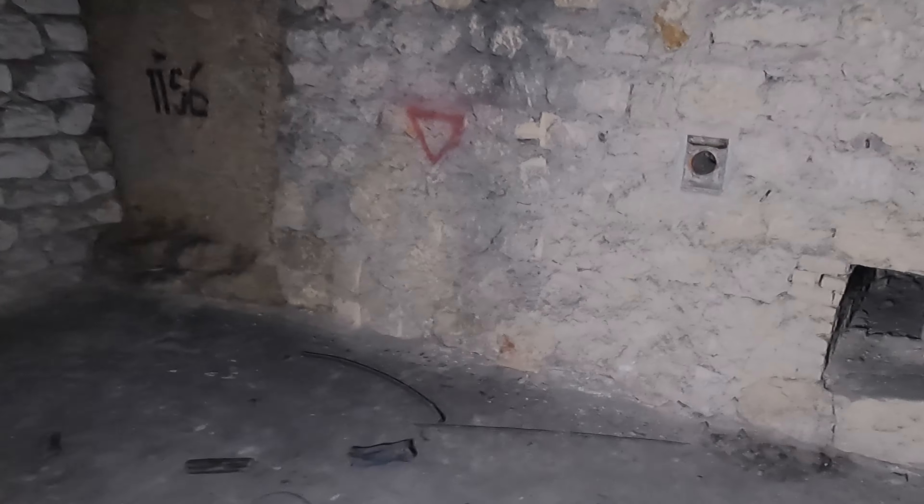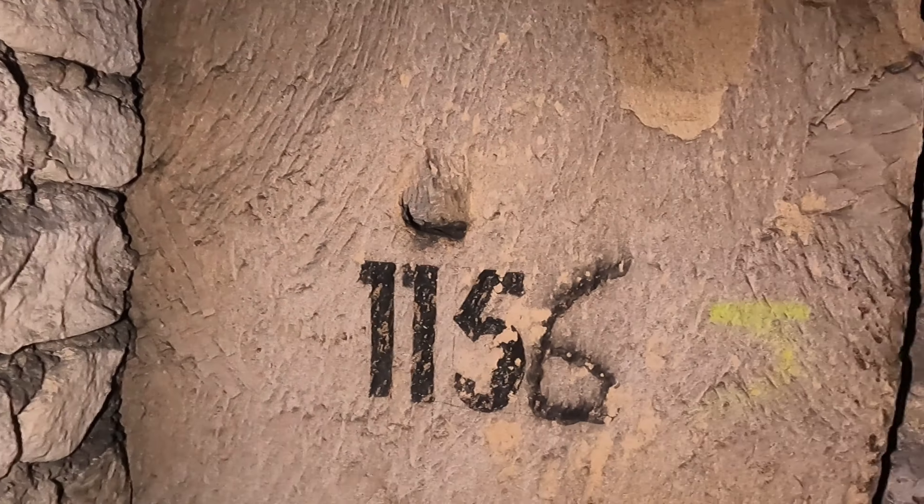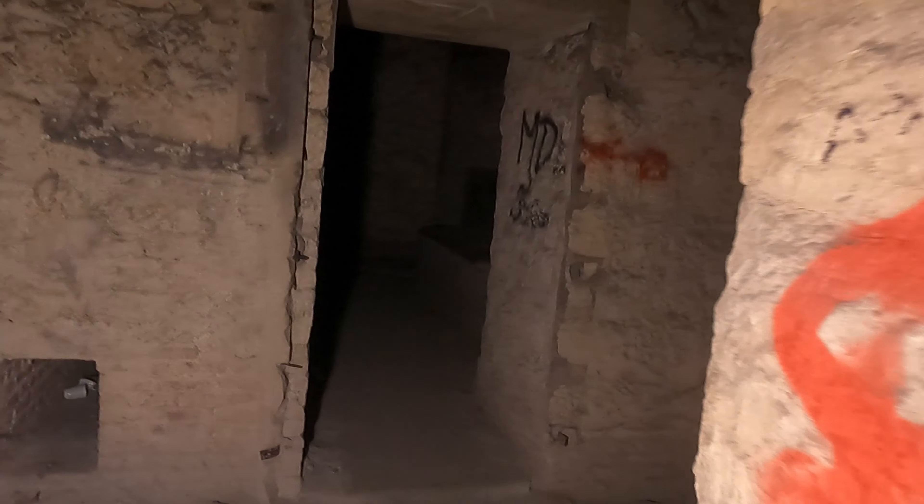This seems to be more of a maintenance room than a communications room. I know it won't work because the wires are cut, but I can't resist pressing it. I've been looking for information about these metal breakers but haven't found anything yet. After the war, the area was used for mushroom cultivation, so these may have belonged to the Nazis or to the mushroom growers.